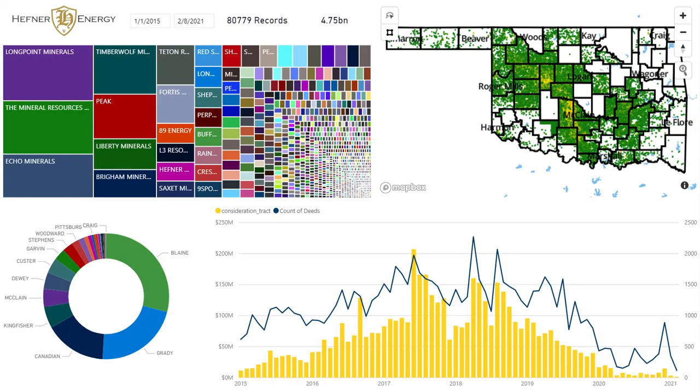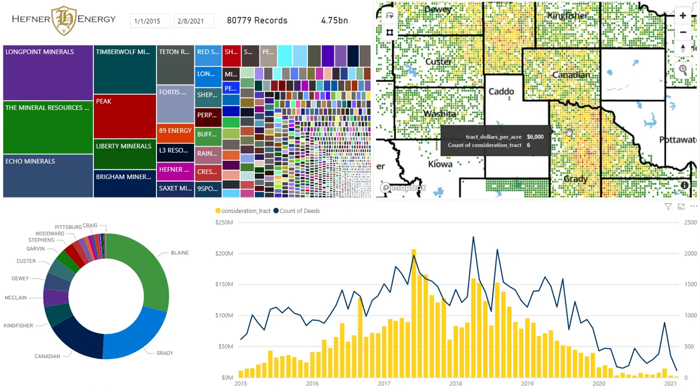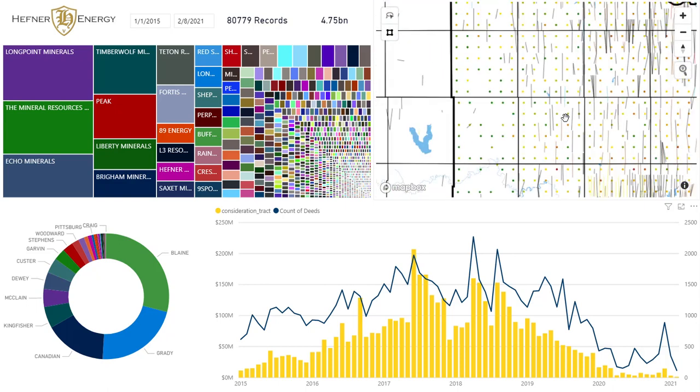Without further ado, I'm going to switch over to my screen where you should be viewing the market between the period of January 1st, 2015 and today. During that period of time, there were 80,779 records — meaning deeds — that changed hands. Those are mapped here on the right. As you zoom in, you get more detail and you'll get down to the well level and start seeing well sticks as well.